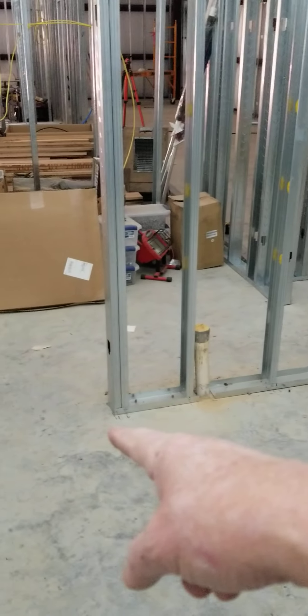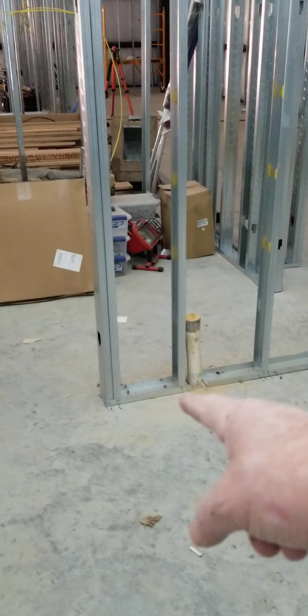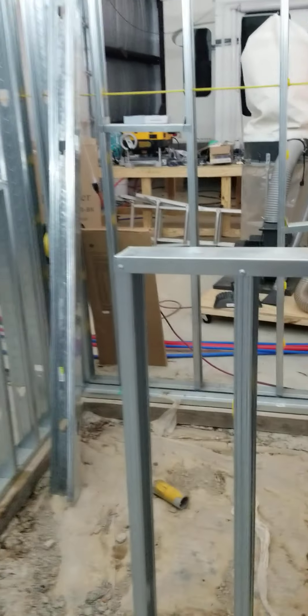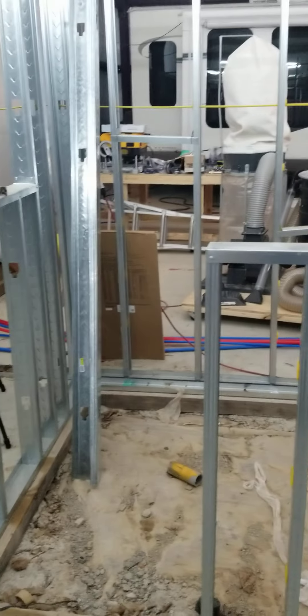We're going to have a corner sink from this doorway over to that corner, down to that doorway. There's the drain there. This is all going to be a window right here, on both sides of the walk-in shower.